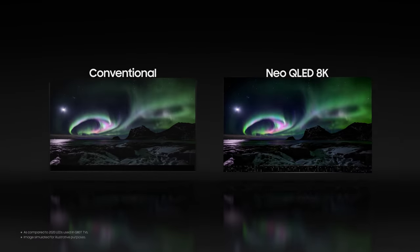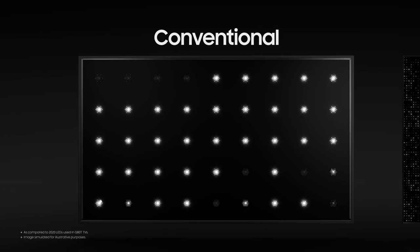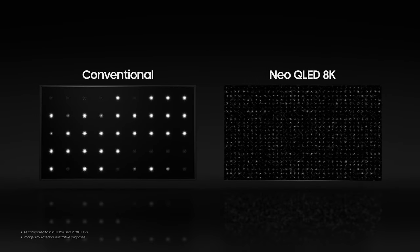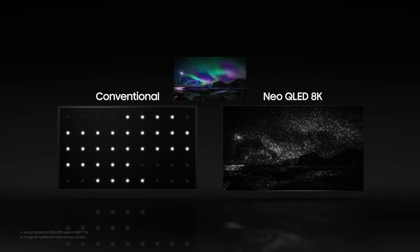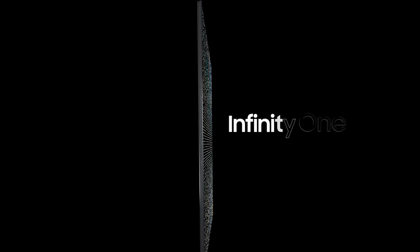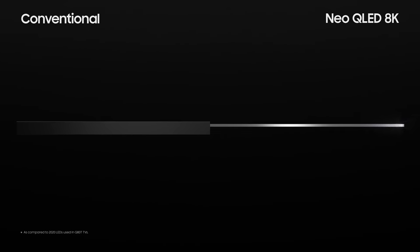Whereas conventional TV panels are highly limited in expressing images precisely or accurately, equipped with Quantum Matrix technology, the Neo QLED 8K maneuvers its densely packed LED lights in a much more precise manner. This results in heightened contrast between light and dark areas. With Quantum Mini LEDs forming the sleek Infinity One design, our TVs have become slimmer, yet brighter than ever before.